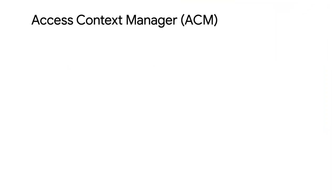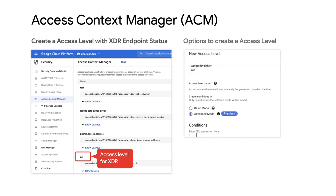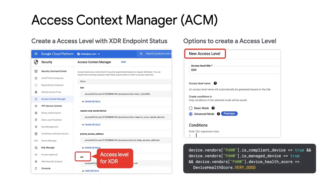This is going to make you a lot more secure. Our solution automatically updates Google's endpoint management with the endpoint security posture from Cortex XDR. Once that's done, you can create a context-aware access policy. You can use Google IAP and VPC Service Controls to control access to cloud resources. You can also apply the same access level policy to your SaaS applications, including Google Workspace and third-party applications.